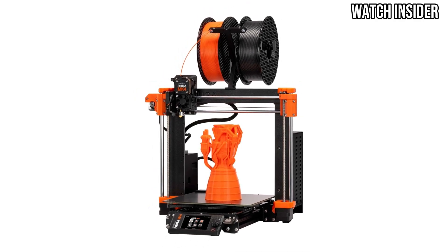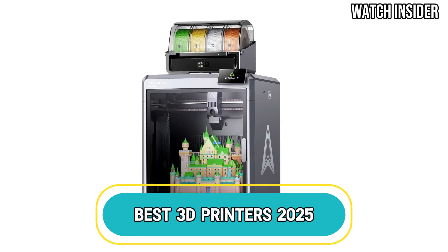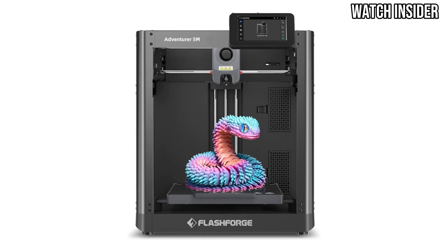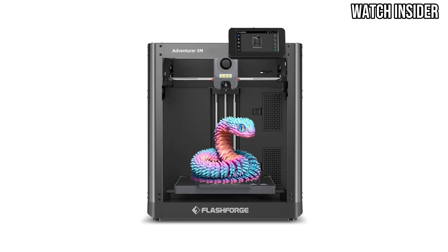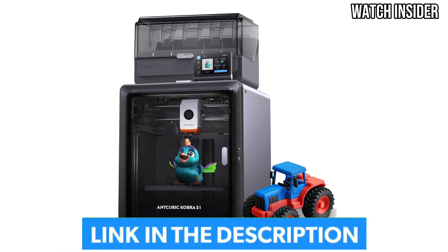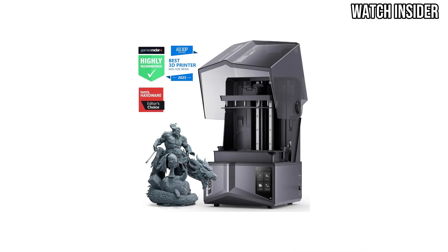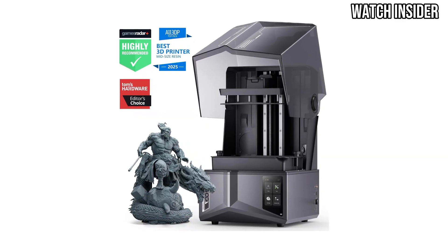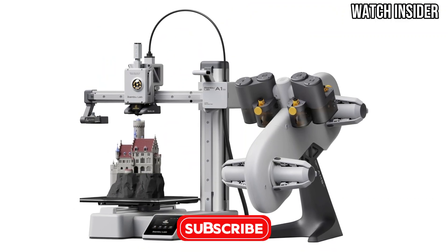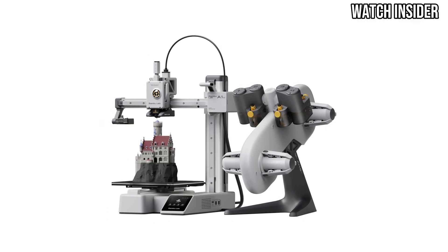Welcome to our channel. Today, we're thrilled to present Best 3D Printers 2025, your ultimate guide to the latest and greatest in 3D printing technology. In this video, we'll explore the top 3D printers of the year, showcasing their features, capabilities, and what makes them stand out from the competition. Whether you're a hobbyist, a professional, or just starting your 3D printing journey, we've got you covered. Don't forget to like, comment, and subscribe for more exciting content on the latest innovations in 3D printing and beyond. Let's dive in.